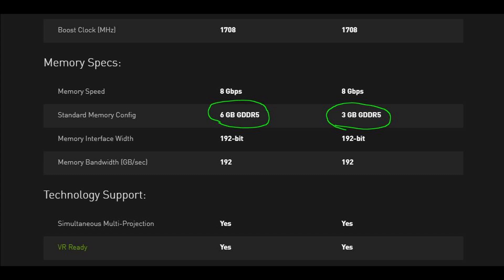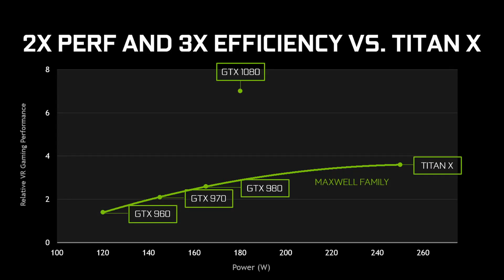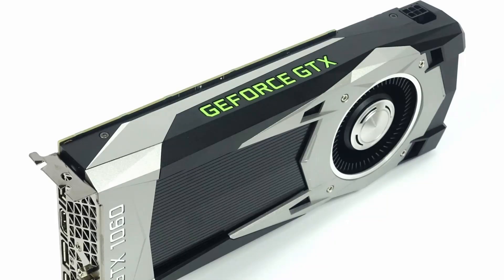Though the speed is the same at 8Gbps, which equates to 192 MB/s of memory bandwidth. Pascal architecture was revolutionary — the performance per watt of this generation was an incredible jump compared to the previous one. This GPU consumes only 120 watts of power.